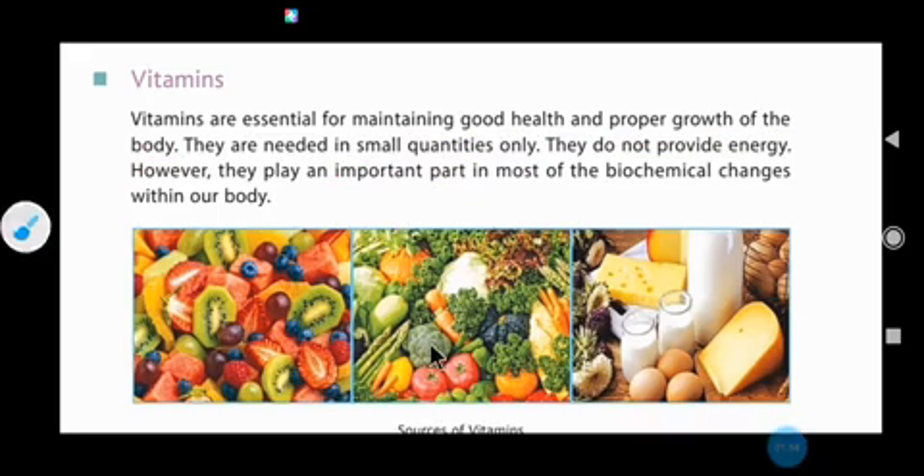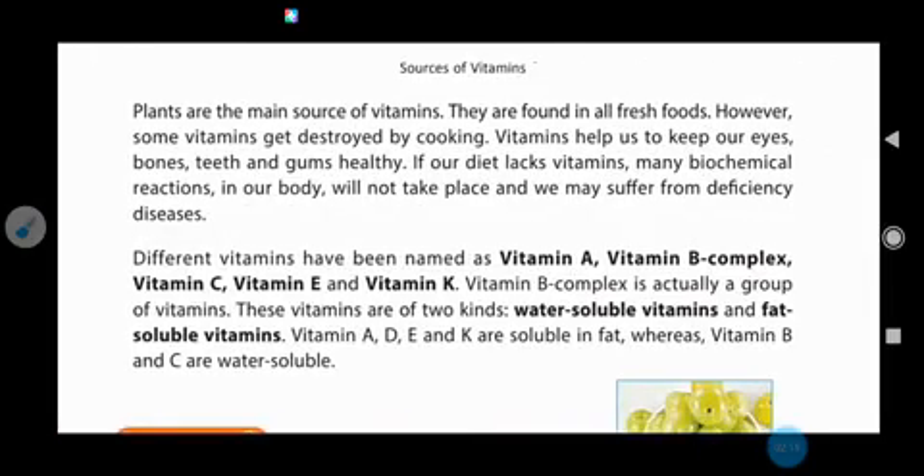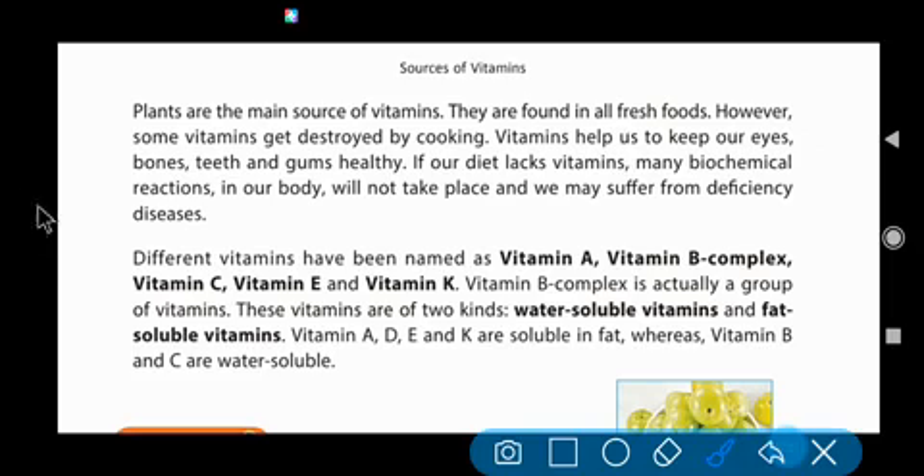These are pictures of sources of vitamins. From fruits, green leafy vegetables, and milk products, we get vitamins. Plants are the main source of vitamins because we get all types of fruits and vegetables from plants. Fruits and vegetables are good sources of vitamins. They are found in all fresh foods.